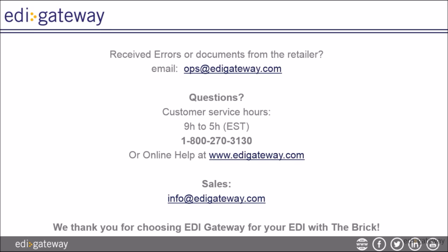We thank you for choosing EDI Gateway for your EDI with the BRIC. From all of us at EDI Gateway, thank you for watching. Your next video is how to create your ASN form.